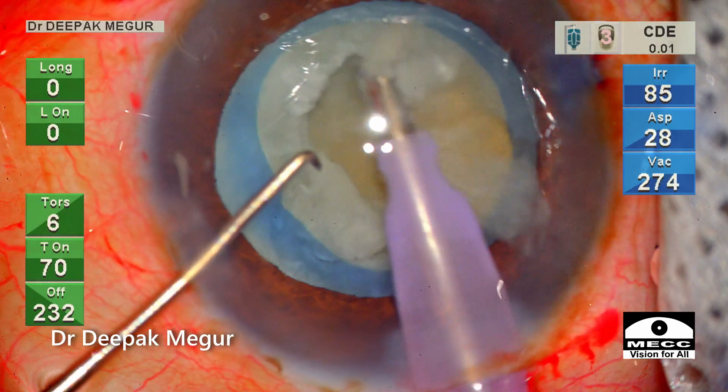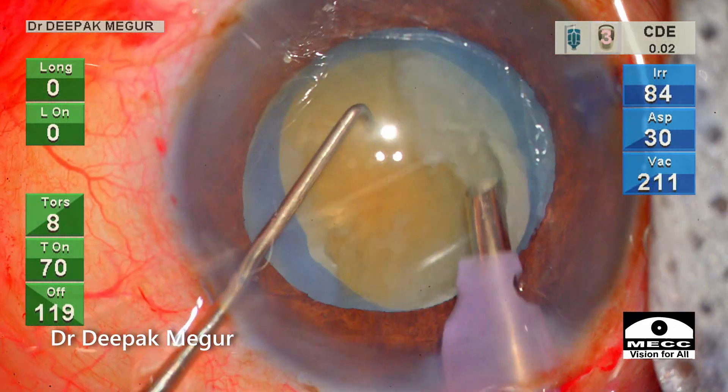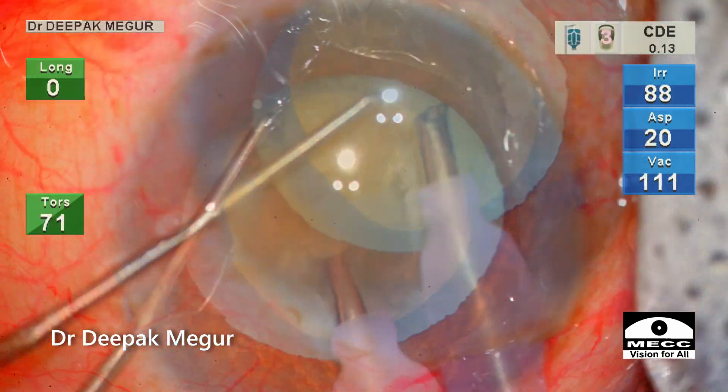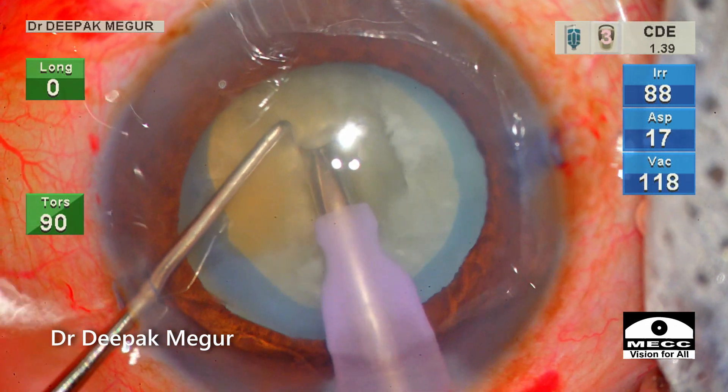Time for FECO. A small central trench is made to get access to the core of the nucleus.